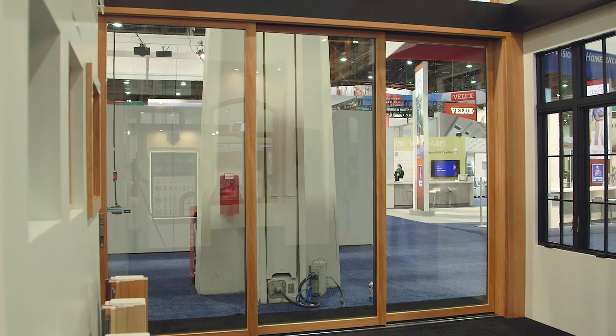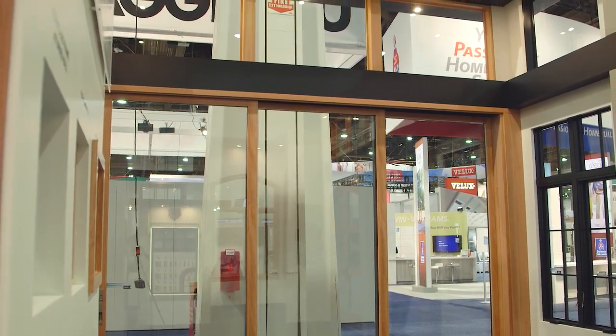We understand that large openings are a focal point of many homes, and that's why we've designed a product that's capable of achieving up to 50 feet in width and 10 feet in height. Door panel configurations include stacked or pocketing, as well as single direction and bi-parting.